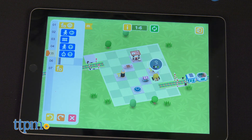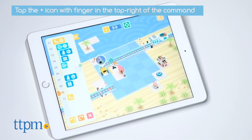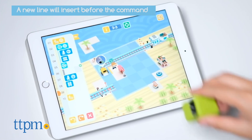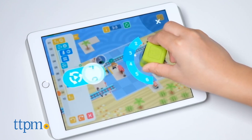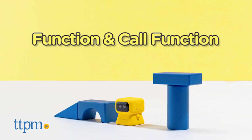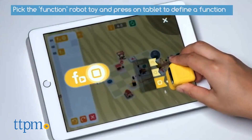As you progress through the levels, you'll add more of the robots. Tapping and rotating the green loop robot determines how many repetitions of an action there should be. This allows you to only tap the blue robots once while still building three pieces of track, for instance.